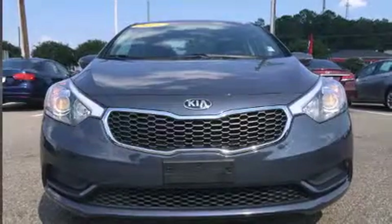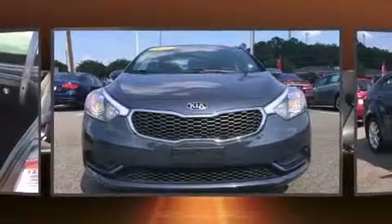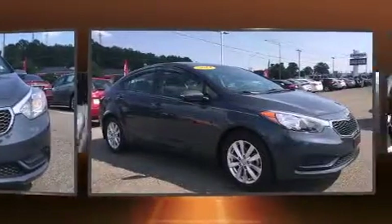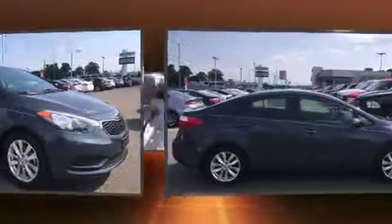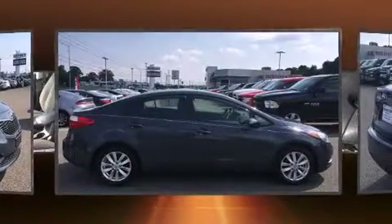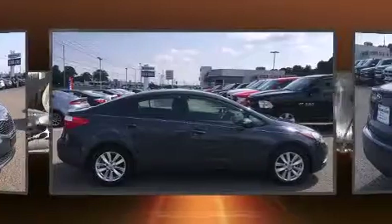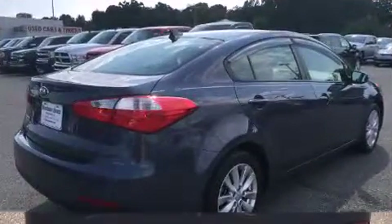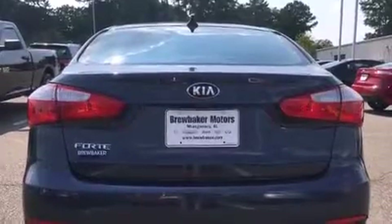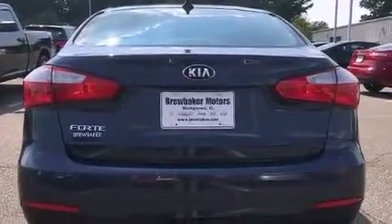The 2014 Kia Forte with just over 40,000 miles on the odometer. This four-door sedan prioritizes comfort, safety, and convenience. Smooth gear shifts are achieved thanks to the efficient four-cylinder engine, providing a spirited yet composed ride. High fuel economy and flexible performance are assured by the six-speed automatic transmission.